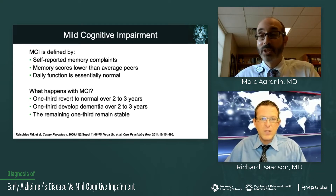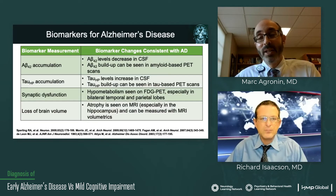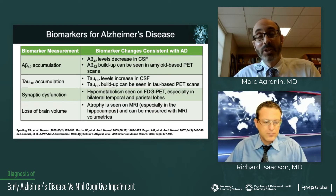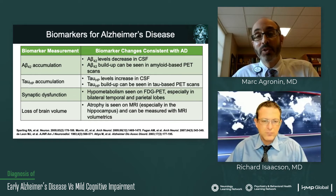It gives us a good window to really begin intervening and trying to see what direction someone's heading. One of the big differences we have compared to 10 years ago is the biomarkers for Alzheimer's disease.